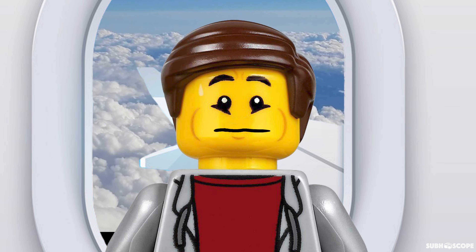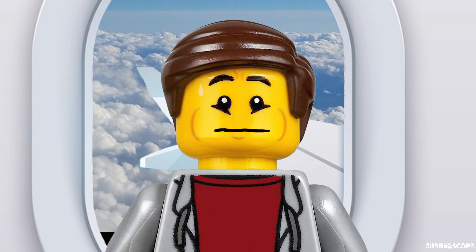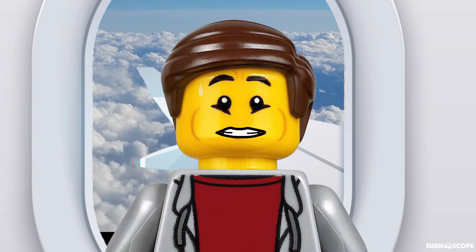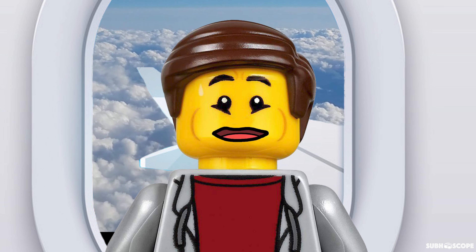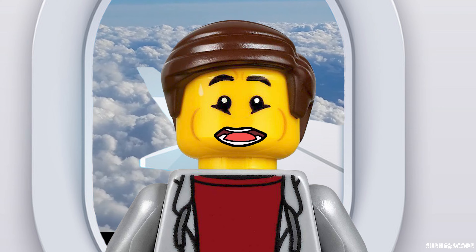Hey, what's up fellas? This is Harold and I am going to visit the Lego City. I heard that there are a lot of attractions here in the Lego City. I am very excited. Are you excited too? Let's go and check it out.